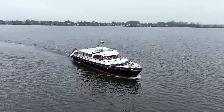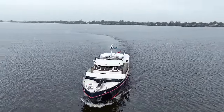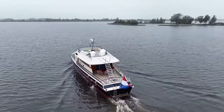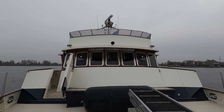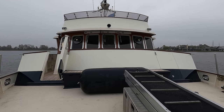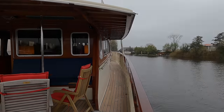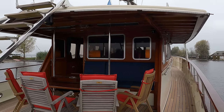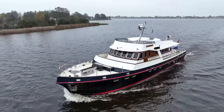Motor torpedo boats like this one were known by various names across different navies. While the Royal Navy and Royal Canadian Navy used the designation MTB, similar craft served under different terminologies worldwide, such as the German Schnellboot or E-boats, Italian MAS boats, and Soviet TKA or Torpedo Cutters. Despite their size, MTBs were a critical asset for naval operations, capable of striking larger vessels and conducting reconnaissance.